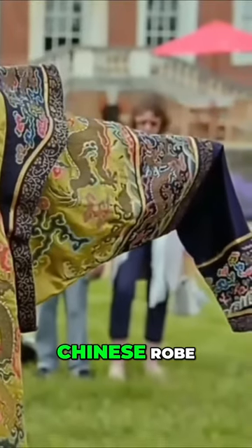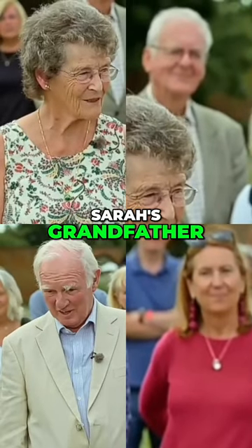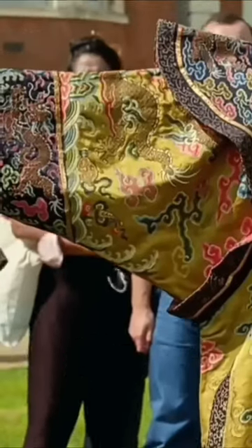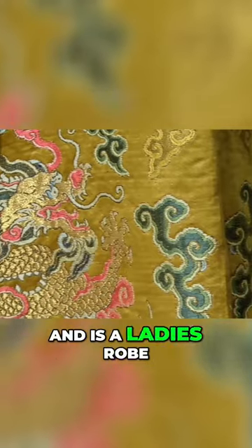Take a look at this stunning imperial Chinese robe. Here's everything the guest knows about this incredible robe. It was brought to the UK by Sarah's grandfather, probably in the early 30s. He was general manager of the Standard Bank in India. It dates back to 1750 and is a lady's robe.